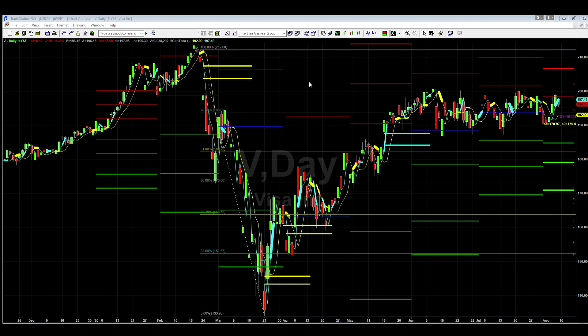As we head into this election there's going to be some uncertainty — with mail-in ballots, with Trump, with Biden, with all the back and forth. You can see Visa is very much condensing and capitulating. It's at 76% on the Fibonacci retracement from the lows in March.